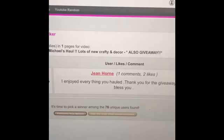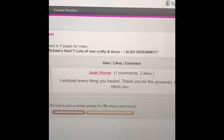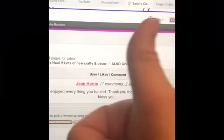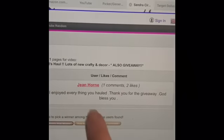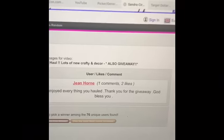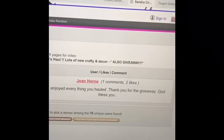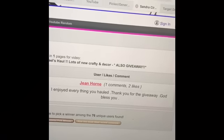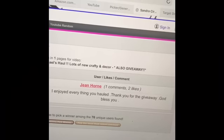Jean, if you would, email me through YouTube or through my Facebook account — I've included that on here, you can pull it up on my page — or even through my Gmail. Email me, give me your address, and I will be sending out your drawer organizer.